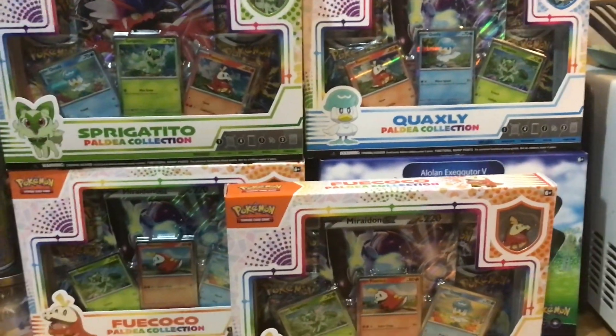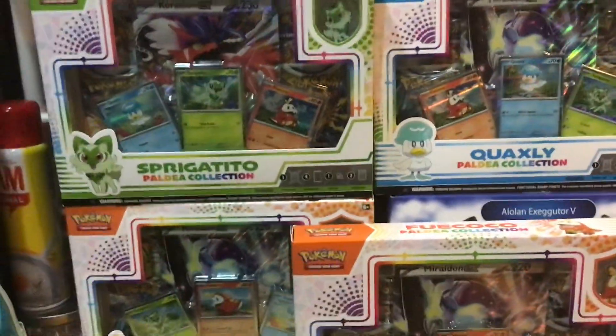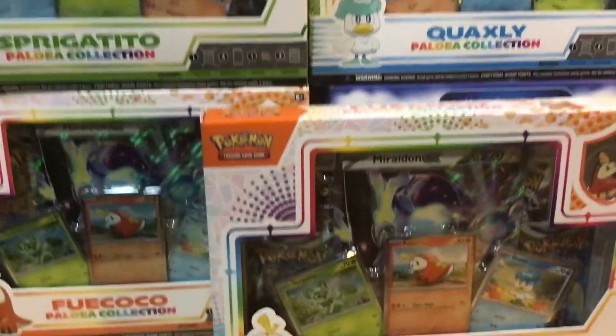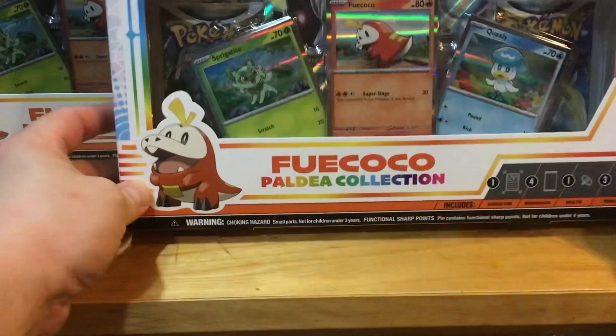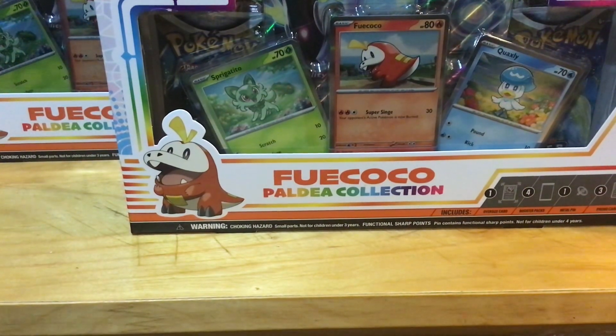Hey YouTubers, how's it going? Back in front of a great course video today. I'll be opening up one of these boxes — I just got in like maybe 15 or 20 of these boxes. I got three or four Crown Zenith boxes and I'll be opening up all this stuff in the next couple of days. Here we go, let's open up this awesome cool box right here — just a quick video.